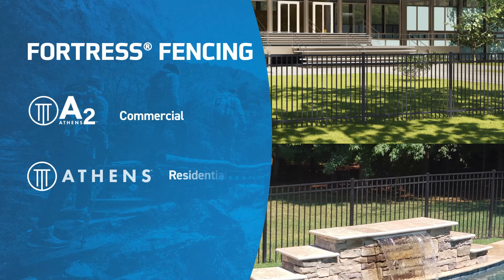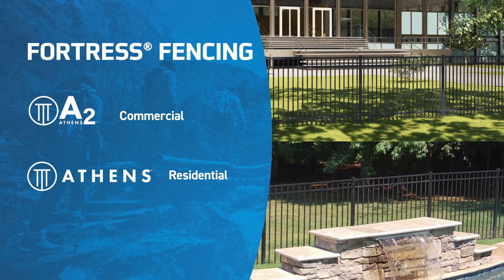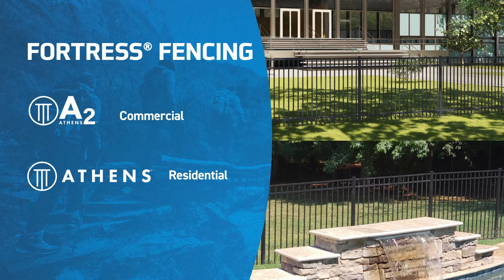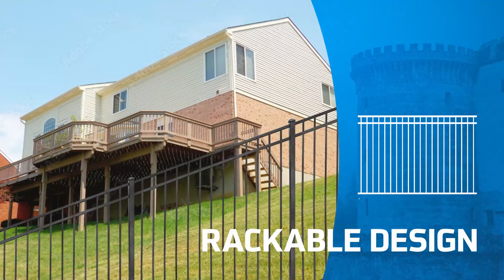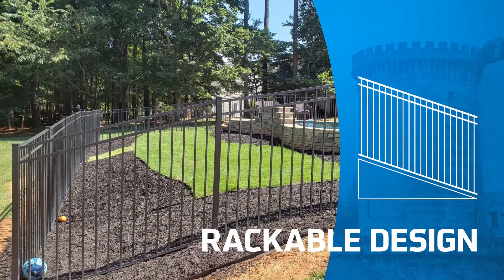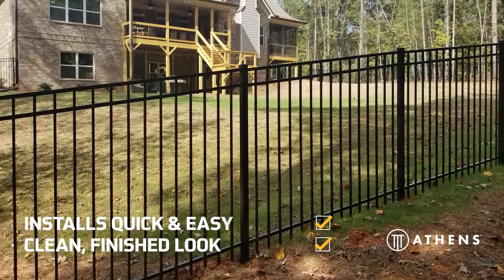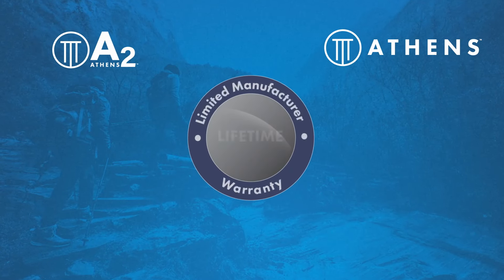Looking for strength and durability for your fencing project? Fortress also offers two aluminum fencing lines for commercial or residential applications: A2 Commercial and Athens Residential Fencing. Build without barriers with aluminum fencing that offers a rackable design, allowing you to adjust for grade changes on all property types. With its lighter weight, these aluminum panels install quickly and easily. Hidden fasteners mean that each panel has a clean, finished look, and our architectural-grade powder coating delivers a rust-free fence with virtually no maintenance required. Both aluminum fencing lines are backed by a limited lifetime warranty.